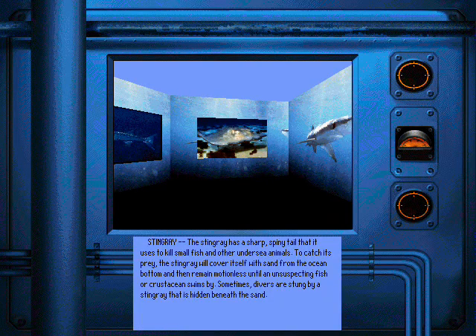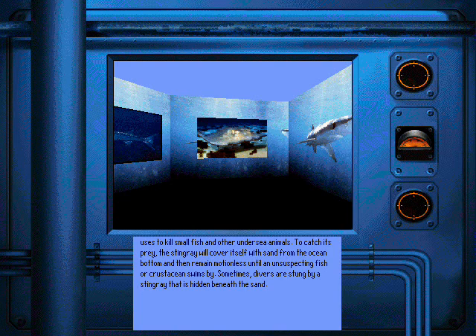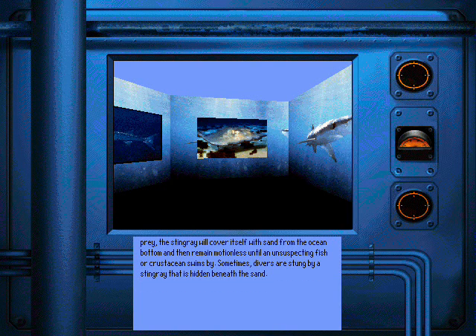The stingray has a sharp spiny tail that it uses to kill small fish and other undersea animals. The stingray will cover itself with sand from the ocean bottom and then remain motionless until an unsuspecting fish or crustacean swims by. Sometimes divers are stung by a stingray that is hidden beneath the sand.